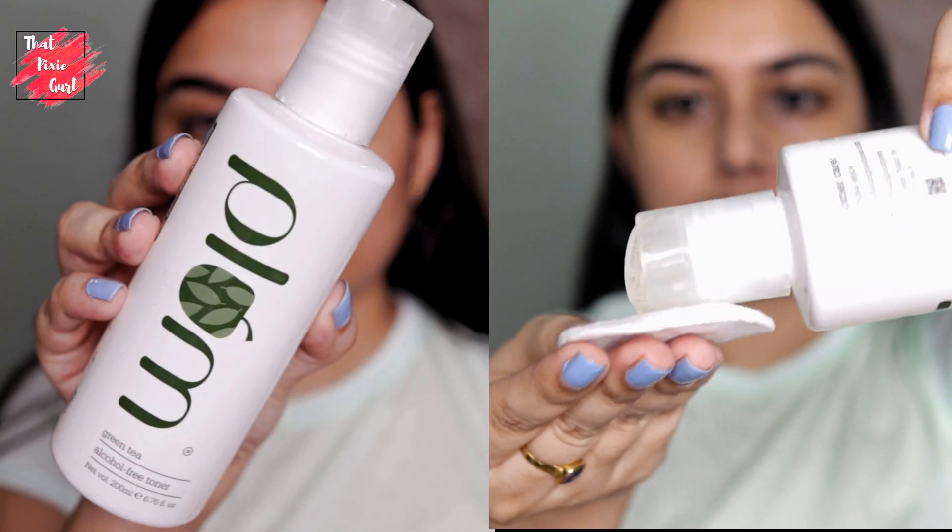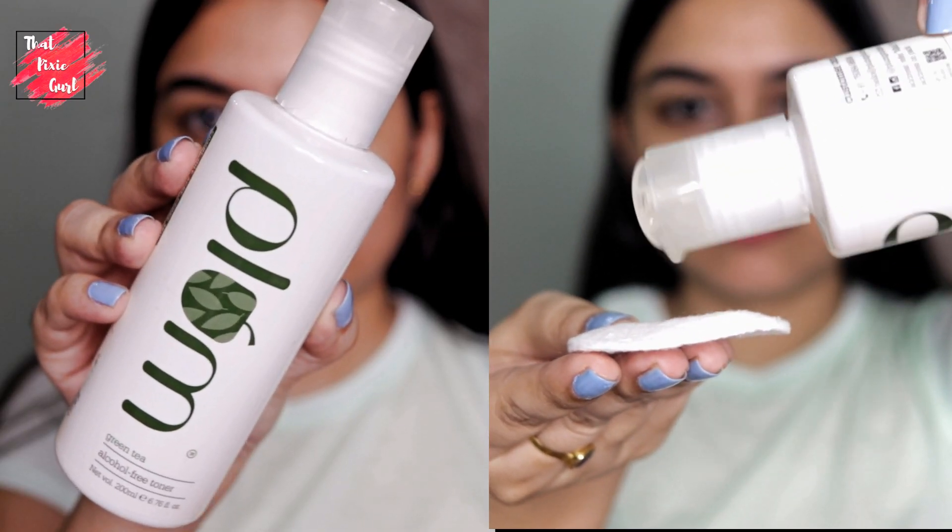Next is the Green Tea Revitalizing Face Mist. The mist is very fine, cooling and refreshing, and it helps to smooth your skin. It's a really good product that calms your skin after sun exposure and it is also non-comedogenic.